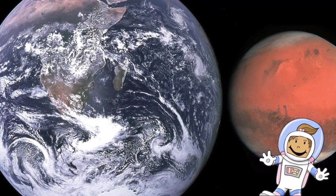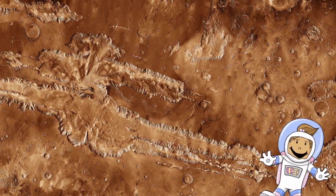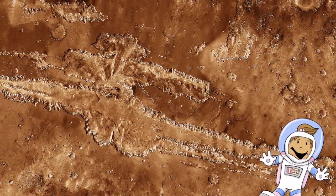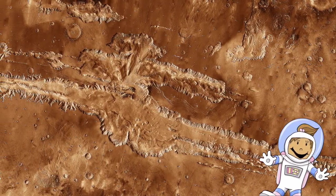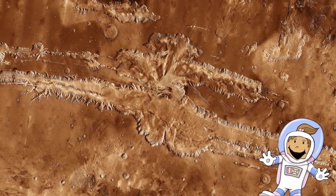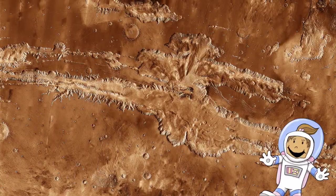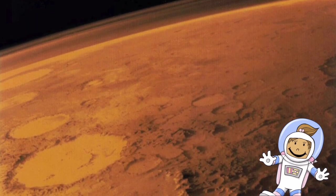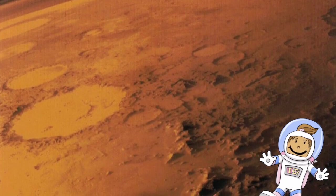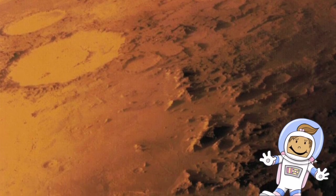However, when you look past the surface differences, our two planets, Earth and Mars, are similar in a lot of ways. Mars has seasons just like Earth does. These seasons are much longer than the Earth's seasons, because Mars is so much further away from the Sun. The average high during a Martian summer day is only 23 degrees Fahrenheit. The distance from the Sun to Mars is over 141 million miles away. Mars orbits the Sun in 687 days, which means one Earth year on Mars is 687 days.